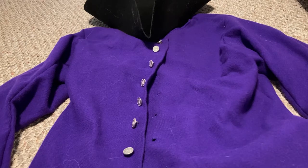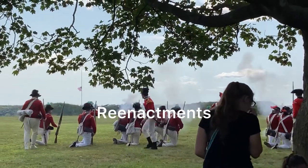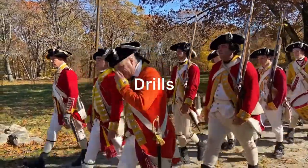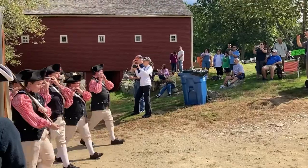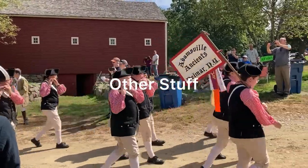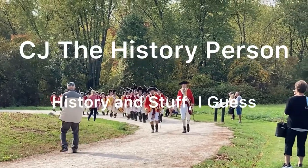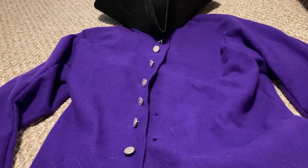Hello people of the internet, my name is CJ, and today I thought it might be fun to make a video about my 18th century civilian impression. What this impression is supposed to be is basically just a wealthy New York colonist around the late 18th century. Let's get into the different pieces of clothing.